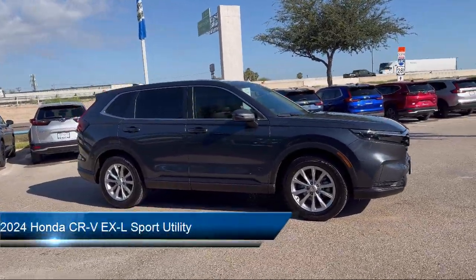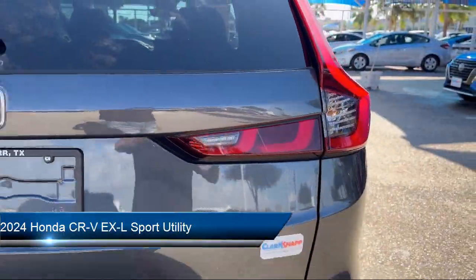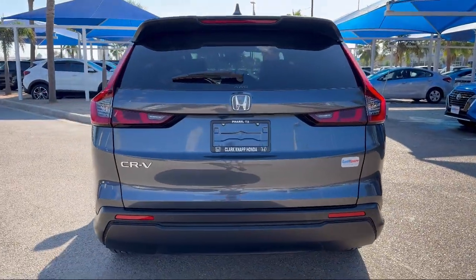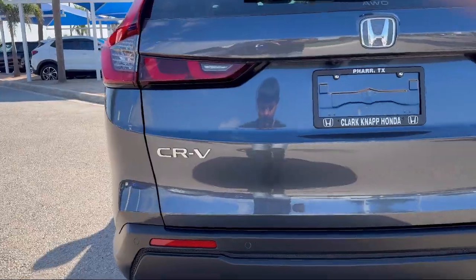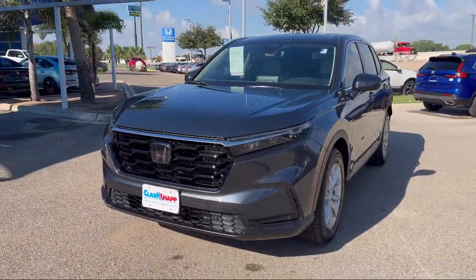It comes equipped with a rear view camera, Apple CarPlay and Android Auto, leather steering wheel with auto tilt-away, auto high beam headlamp control, steering wheel controls, and a rear spoiler.